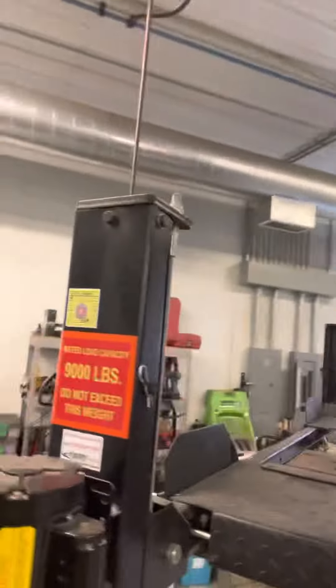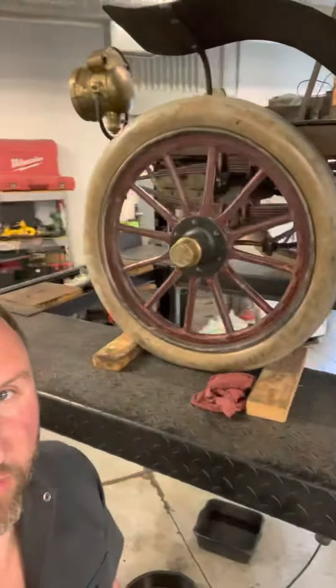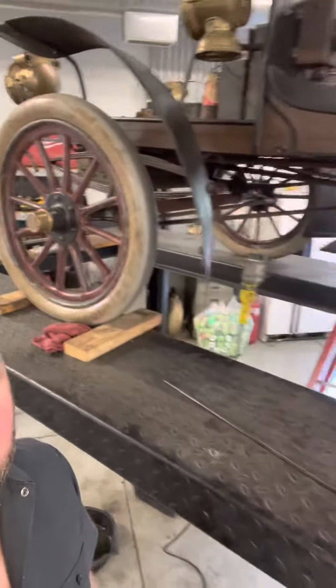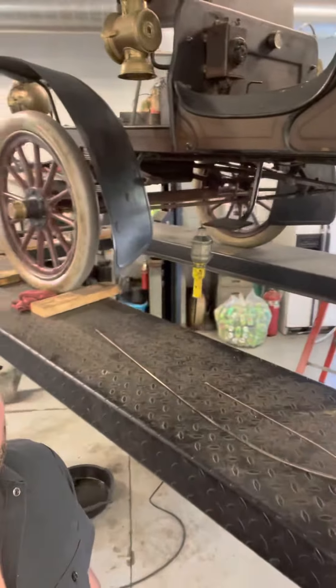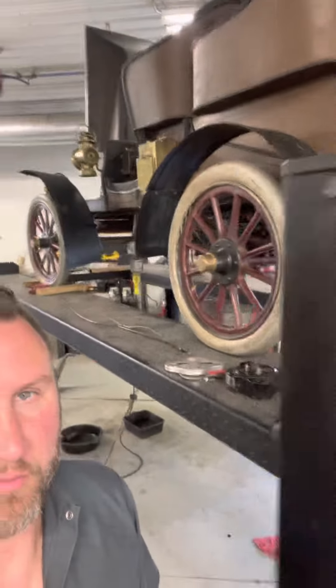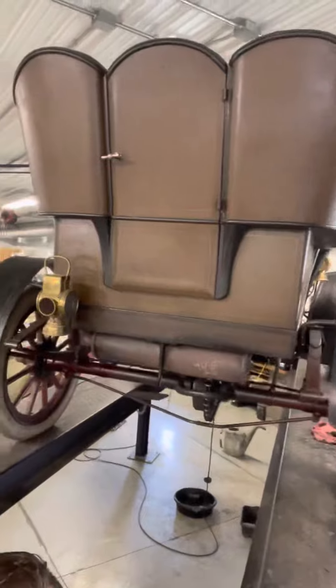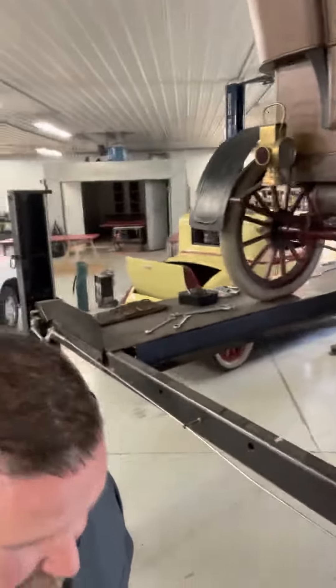So I'm going to walk around in here real quick. Now on that brass — do you leave that brass the way it is? On this car we will. On this car we're not touching it. This one is like a Survivor.